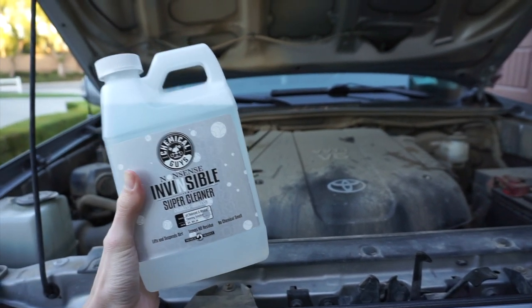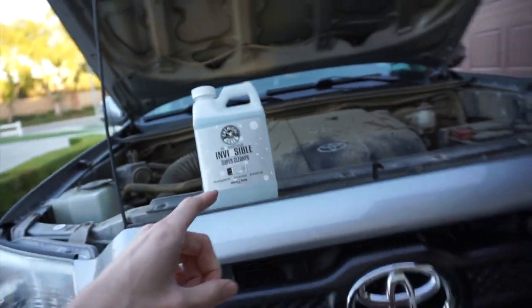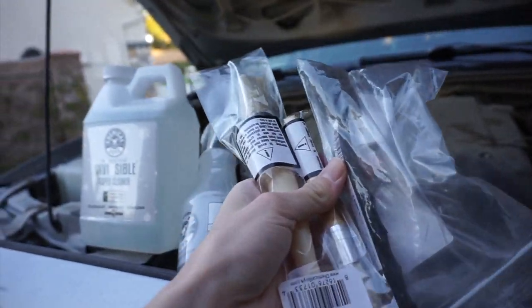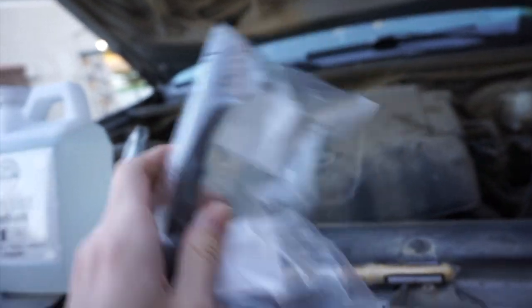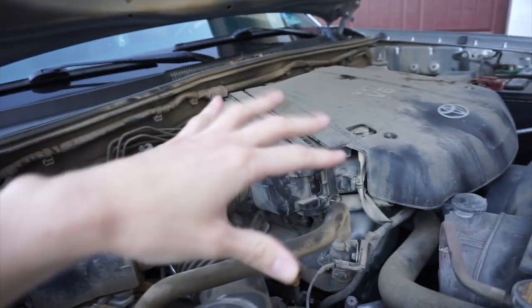We are now back home with the product. Let's take a look at what I picked up today to clean the engine bay. First and foremost, we have the cleaning product itself — the No-Nonsense Invisible All-Purpose Super Cleaner. Since I did get the half-gallon size, I also picked up one of their spray bottles so we can actually apply it. And lastly, we have three different kinds of brushes to agitate the spray into the dirt. We got the toothbrush brush, a slightly smaller head brush, and the reason we have three different sizes is because we have a big surface area, very small detailed areas, hoses — all kinds of things we need to get into.